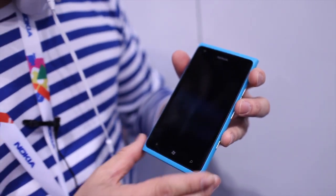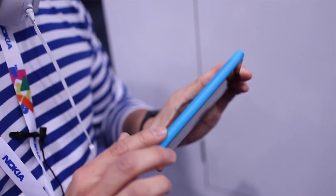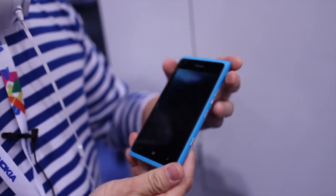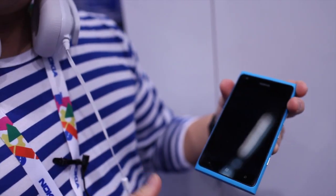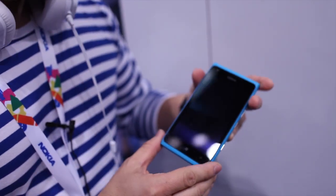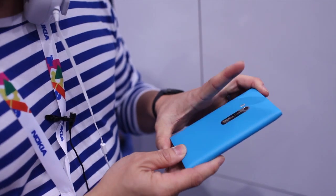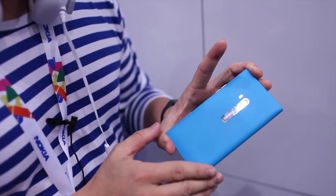The Lumia 900 offers the same nice sleek body design as the 800. It's a unibody polycarbonate with the color in the actual resin. So what that means is if I were to scratch this device I won't see another color come through it — it'll maintain the lifetime beauty of the device.